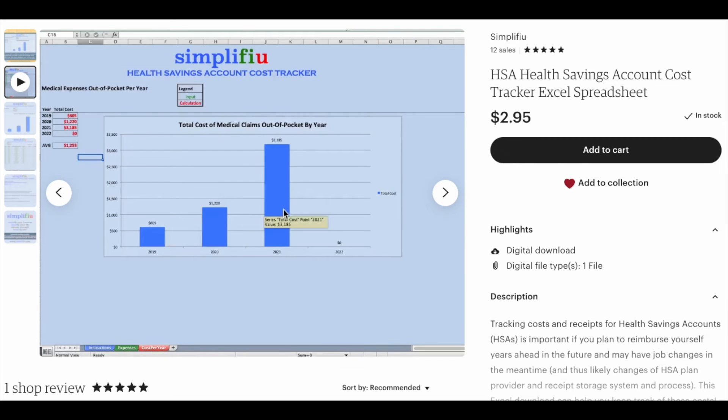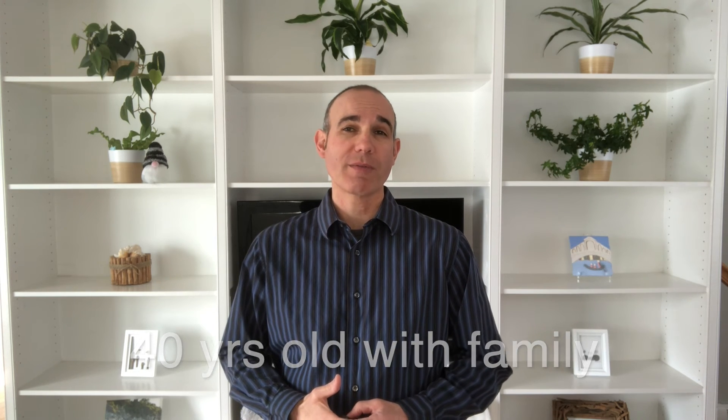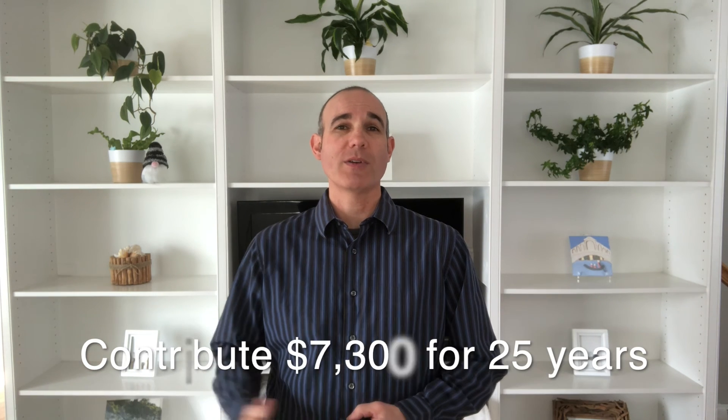So let's give an example of just how powerful this HSA investment strategy is. Let's say you are a 40-year-old with a family and start contributing the full $7,300 per year, or $608 per month, to your HSA and investing it in a broad-based index fund. Let's assume you continue these contributions for 25 years until retirement age of 65.